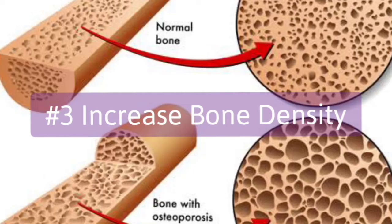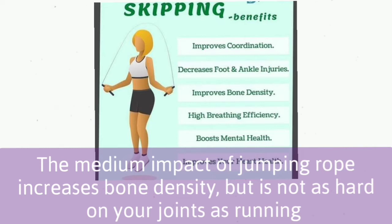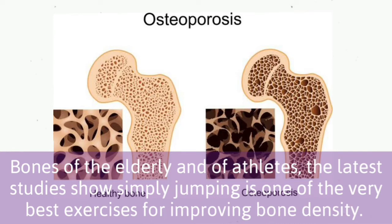3. Increase bone density. The medium impact of jumping rope increases bone density but is not as hard on your joints as running. The latest study shows that simply jumping is one of the very best exercises for improving bone density in the elderly and athletes alike.